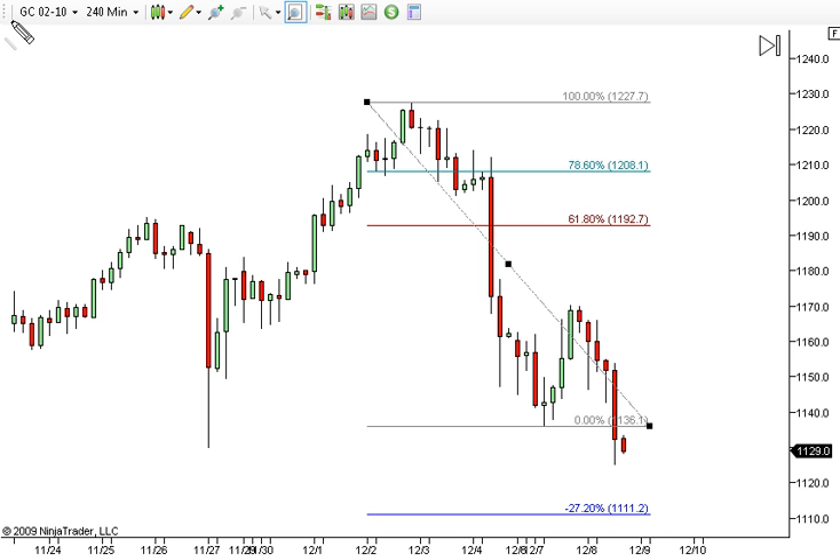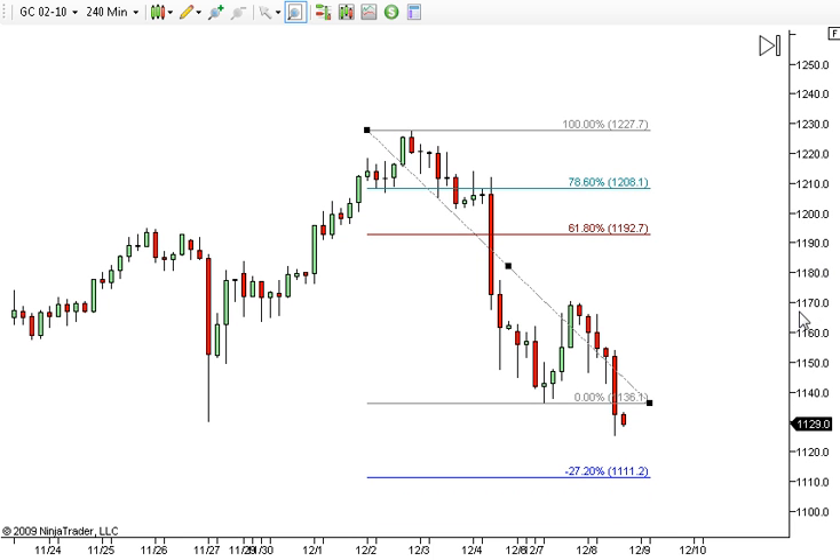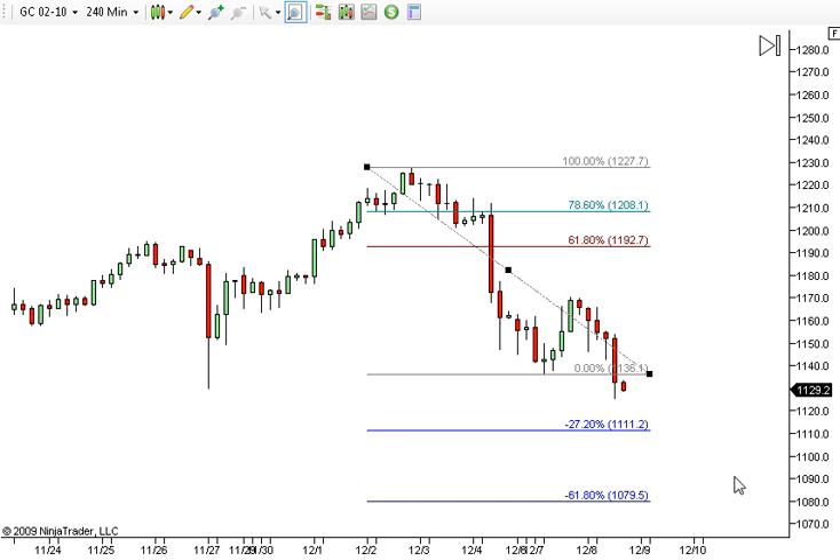Gold on a 240-minute chart — this is the February contract. Keep in mind that rollover day is Thursday, so there's going to be some switching going on for the next couple of days on the futures markets, especially the indexes. Right here we've broken below this low and we've closed below it, so my expectation is at the very minimum the 1.27 extension, which is around 1111, and then possibly the 1.618 which is around 1180.